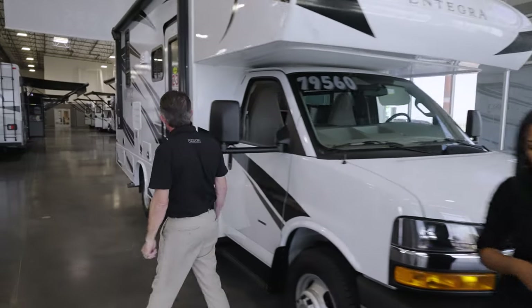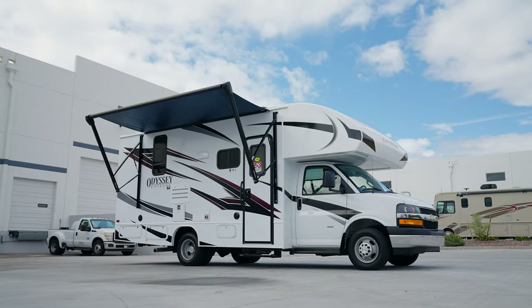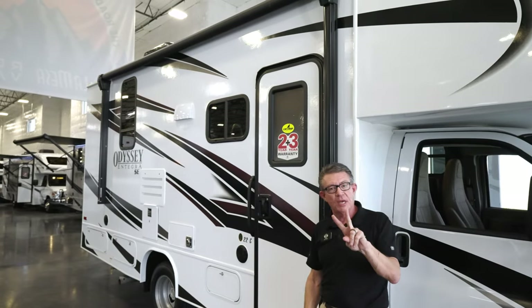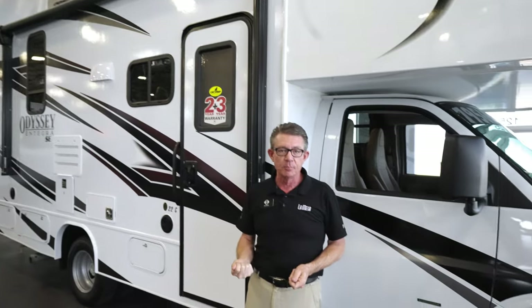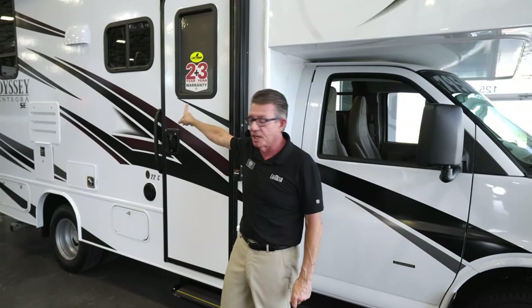Come on with me, I'll show you some features down this side. Full-featured motorhome — this awning goes front to back. And best yet, this comes with a two-year warranty. Many of my half-a-million-dollar motorhomes come with a one-year warranty. This is a two-year warranty from Integra and Jayco.